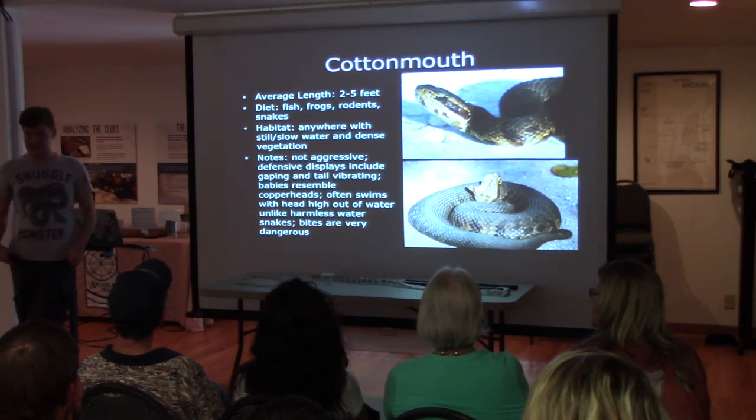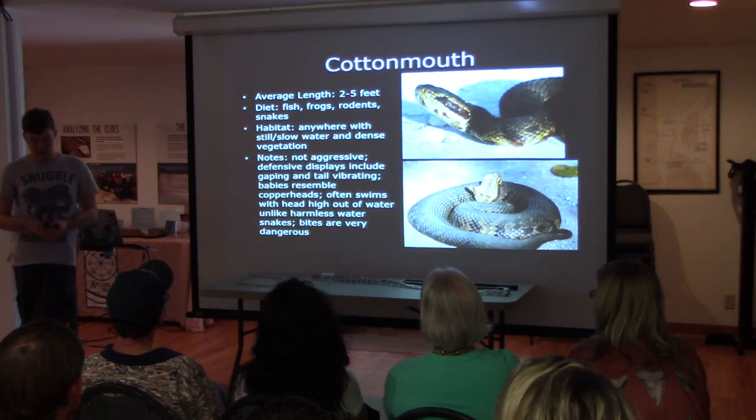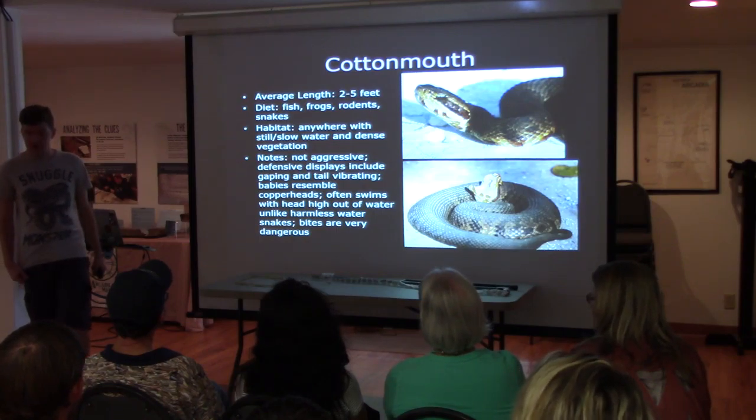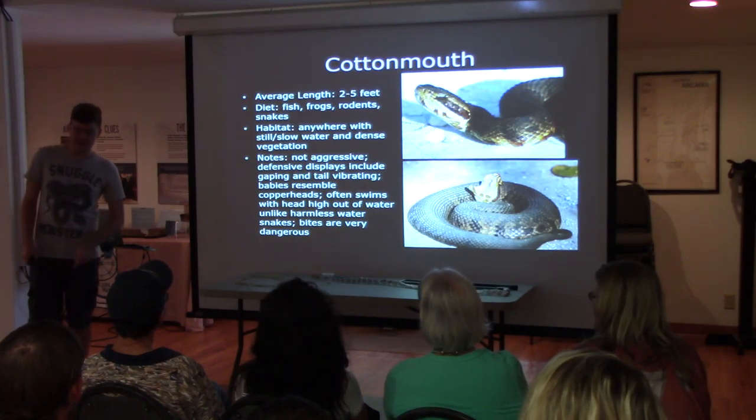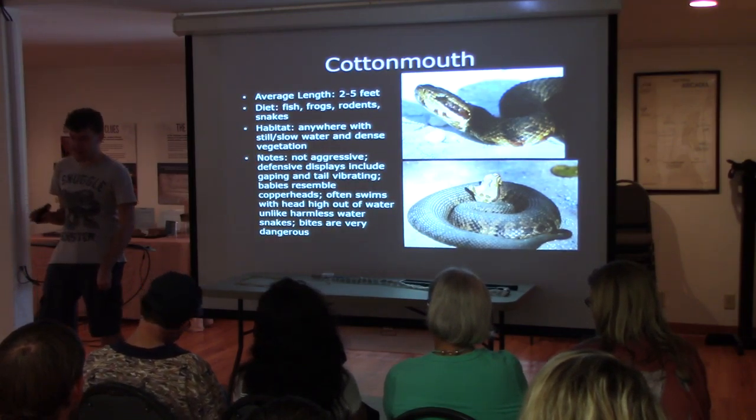A lot of people really exaggerate the aggression of this species. They are not aggressive. They're probably only going to bite if you step on them or if you grab them. You can literally stand over one — and don't do this, obviously, because you're still tempting fate.